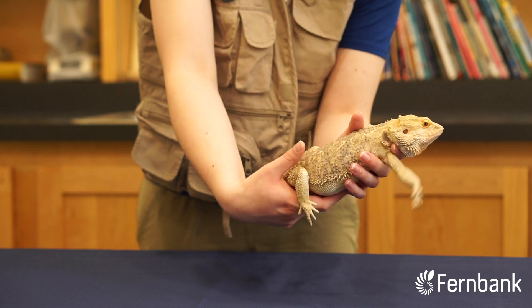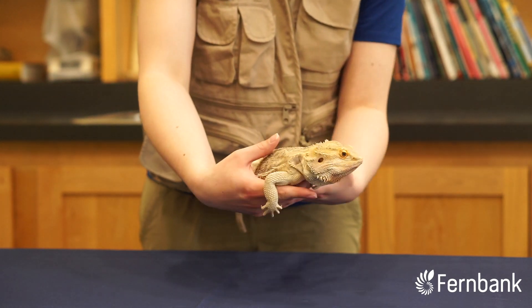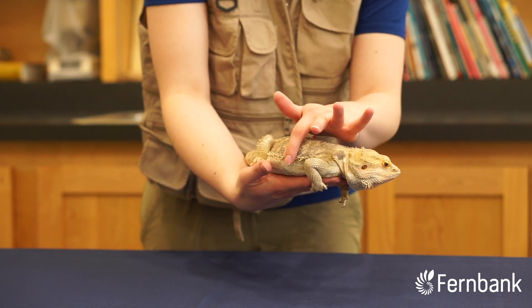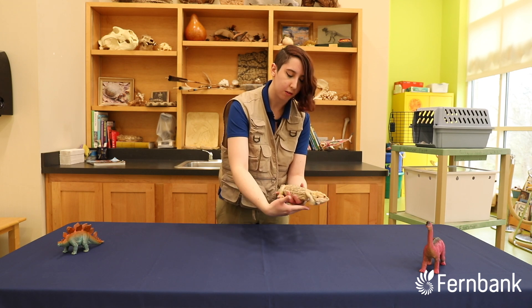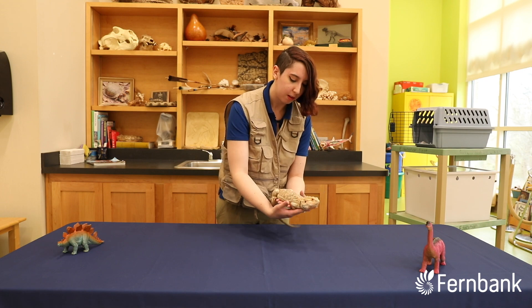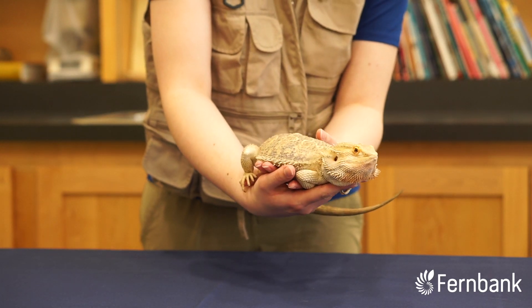You'll see these spikes all the way down his side here. These are specialized scales that have evolved to keep him nice and safe. So if a threat were to come — and Sherlock is native to Australia, so there's plenty of large things there — he would puff out, make himself a really big spiky boy, and then he'd be a real uncomfortable mouthful for some predator.